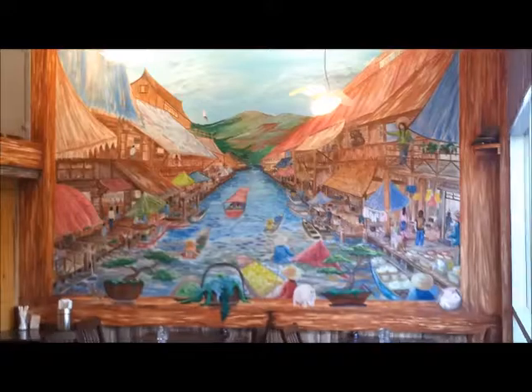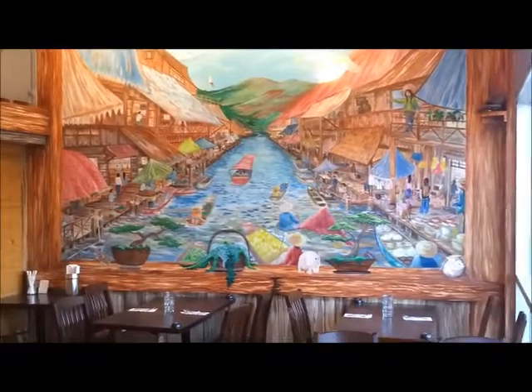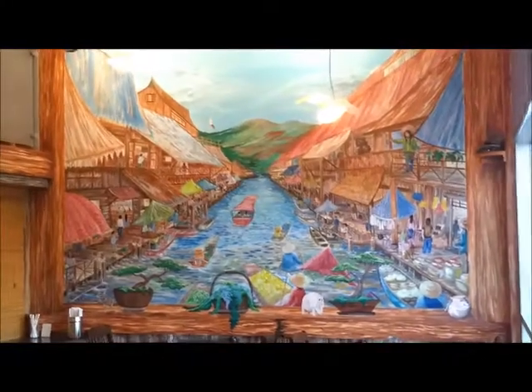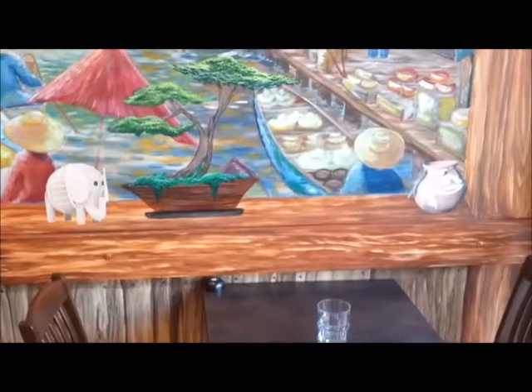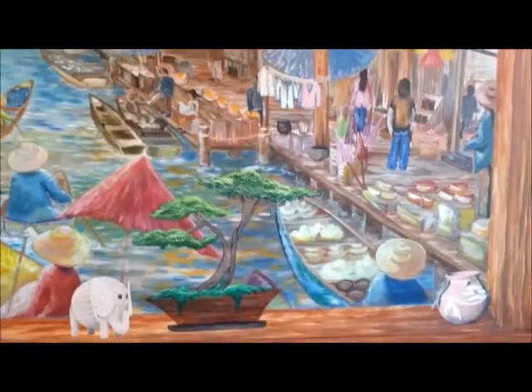And here we have a view of the opposing wall, the other painting. We'll get a little closer here to show you more details.